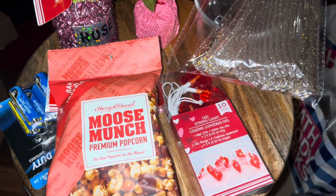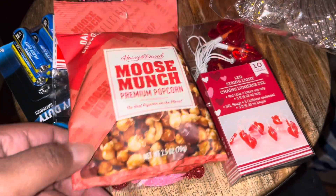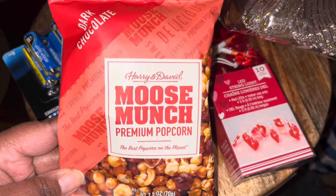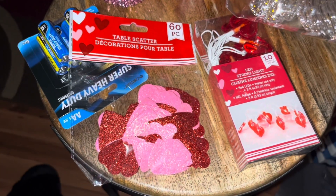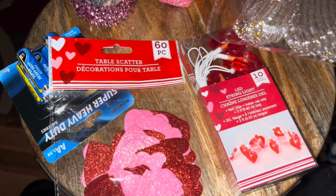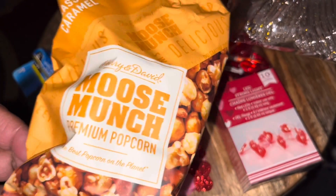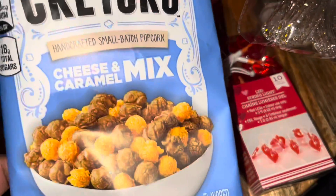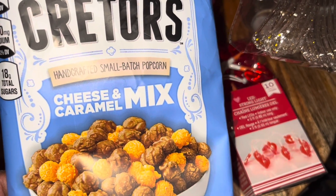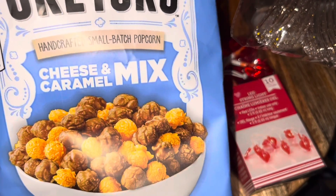I went to Dollar Tree today and picked up a few items. I got a few more bags of this mousse popcorn for me and my son — dark chocolate, milk chocolate, and caramel. They also had the critters cheese and caramel popcorn today. I've had this before from Walmart, it's really good. This was a dollar twenty-five.